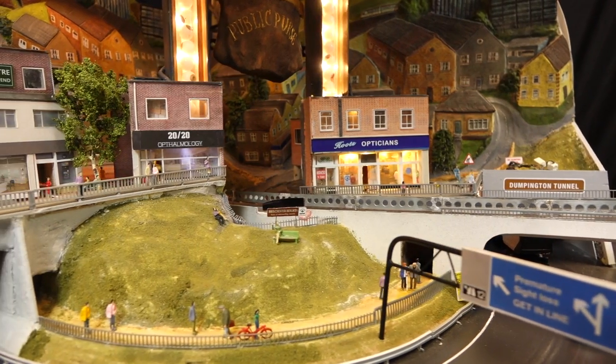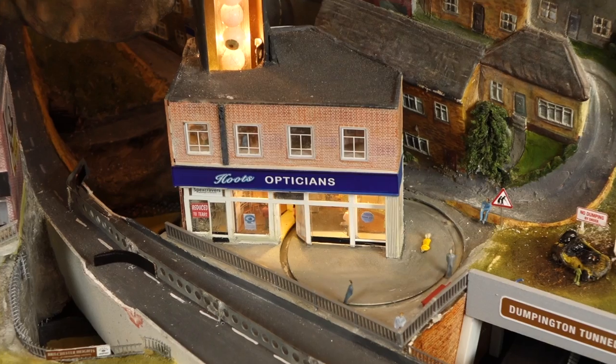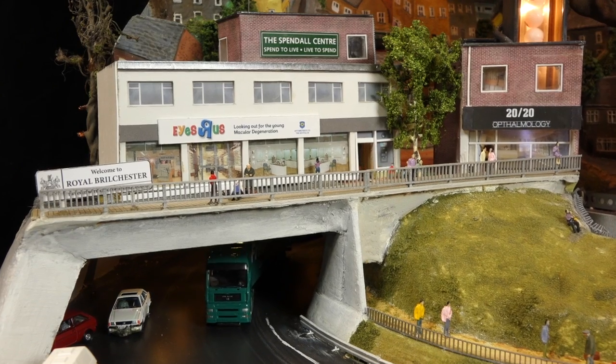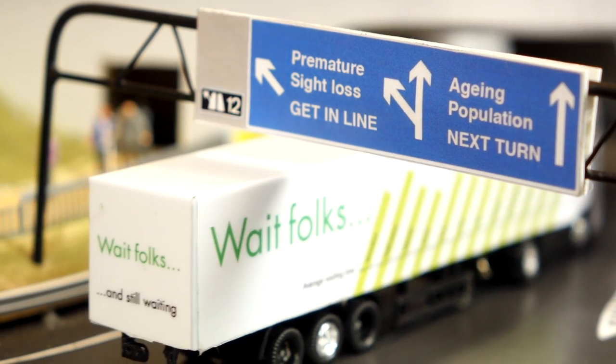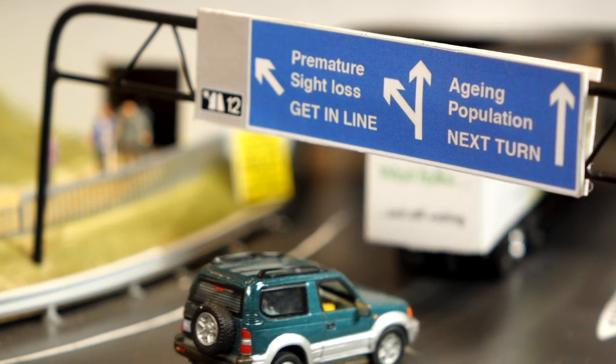Inside this scene there are a lot of detailed models, and a few brands that some people might recognise, although I have to say I've perverted them slightly. We have Hoots Opticians, Eyes Are Us, and Spex Cravers. You might also notice there's a lorry that illustrates a well-known supermarket brand, and on the side of this lorry it says 'wait folks', illustrating the waiting times that are a key feature of this automaton.